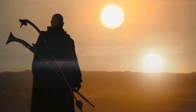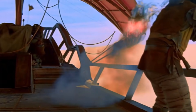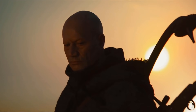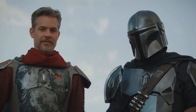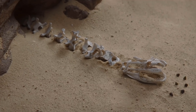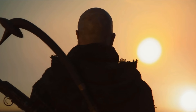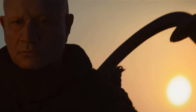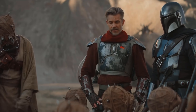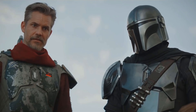Boba Fett as a character has never done much for me — the armor is cool, but beyond that I just think there's not that much to go on. I was still really into this reveal though, because not only does it imply that the character of Cobb Vanth will probably return, which I'm very in favor of, but it'll be exciting to see how Mando handles finding out about this presumed-dead fellow Mandalorian. Boba Fett doesn't seem to have the same moral compass that he does, and it's pretty exciting to think about the possibilities of what they could do with that.